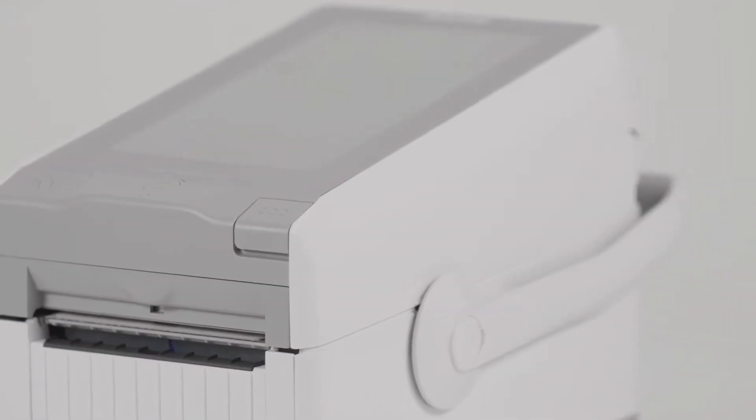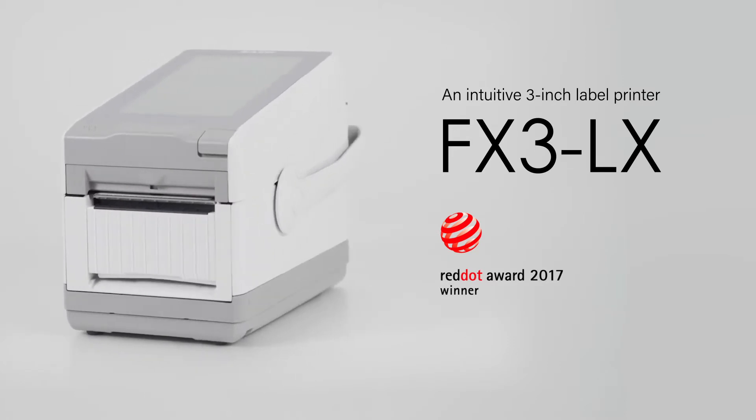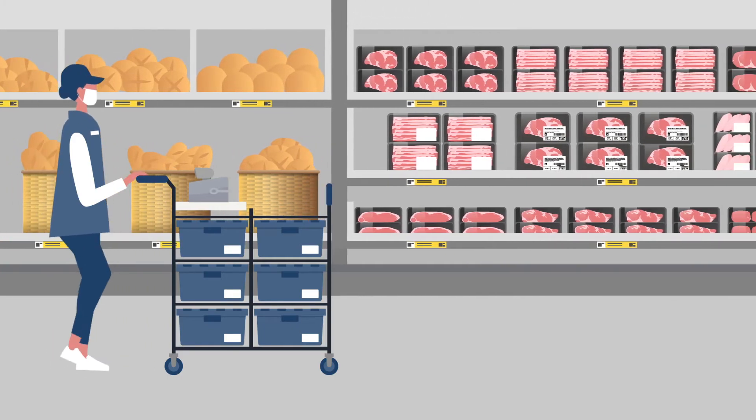Sato's label printer FX3LX streamlines picking operations to support online shopping and social distancing. Start picking with FX3LX attached with a scanner on a trolley.